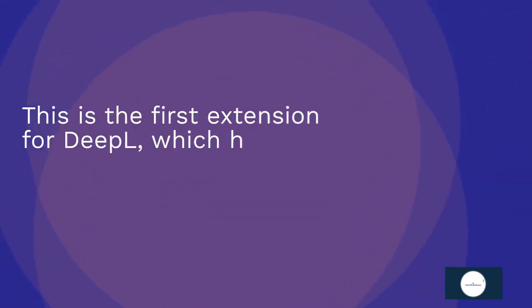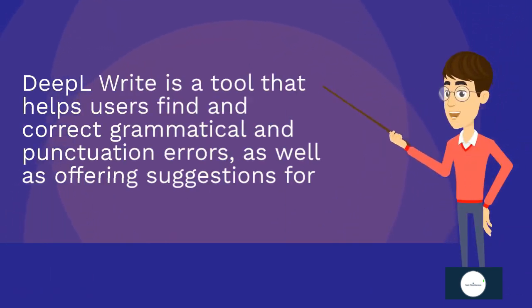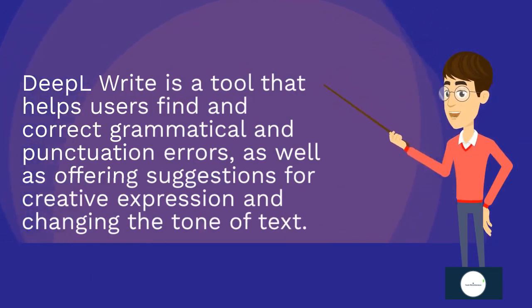This is the first extension for DeepL, which has previously focused solely on translation. DeepL Write is a tool that helps users find incorrect grammatical and punctuation errors, as well as offering suggestions for creative expression and changing the tone of text.